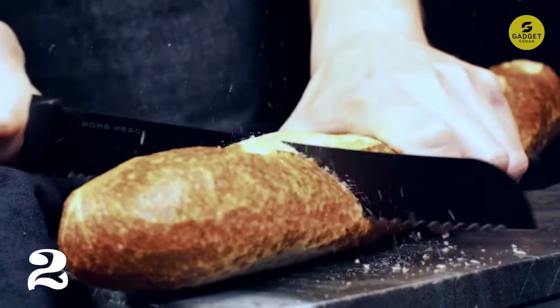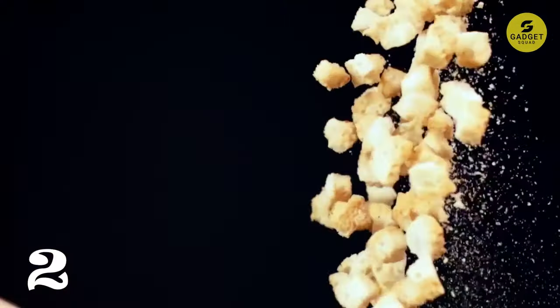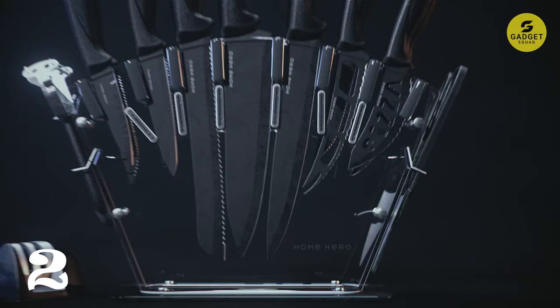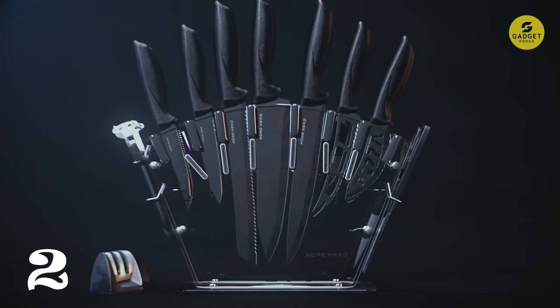The ergonomic PP handles are comfortable to hold, even for long periods of time. This set of knives is perfect for all your cooking needs, from slicing vegetables to carving meat.